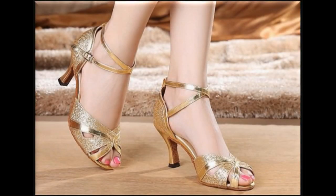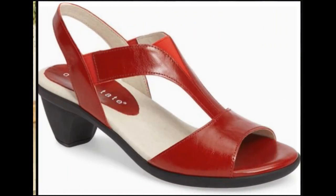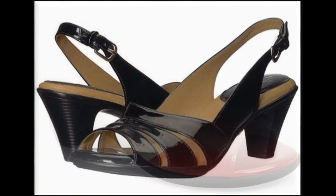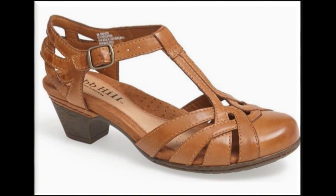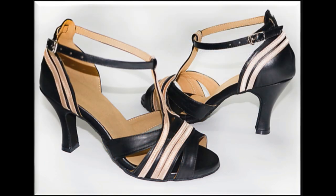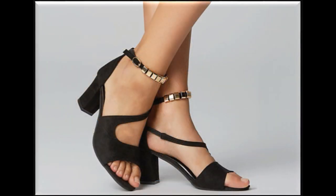Assalamualaikum viewers, welcome back to my channel SP Lio Friends. I hope you all are well and doing great. Today in this video I am showing one of the best collections of different summer sandals with different features and different styles of very beautiful, attractive heels. In this video you will find all sorts of designs which are perfect for yourself, so please keep in touch with this video and enjoy this full collection.